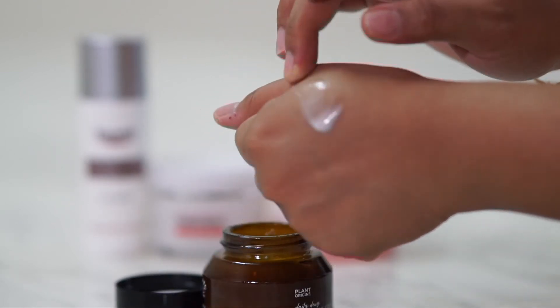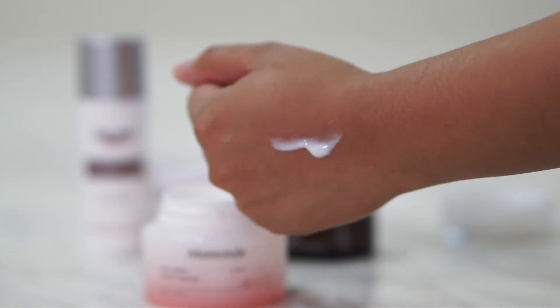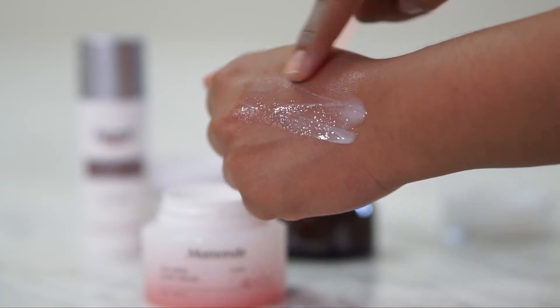I really love using these two and I switch them out — some days I use this one, some days I use that one. I really like the scent of the Mamonde a lot. I know it has fragrance, so if you're really sensitive and want to avoid all fragrance, check out the Plant Origins one because it's 100% natural, doesn't have any synthetic fragrance, and is made with essential oils — much more suitable for sensitive skin. I love using both, sometimes in the morning, sometimes at night, depending on my mood.